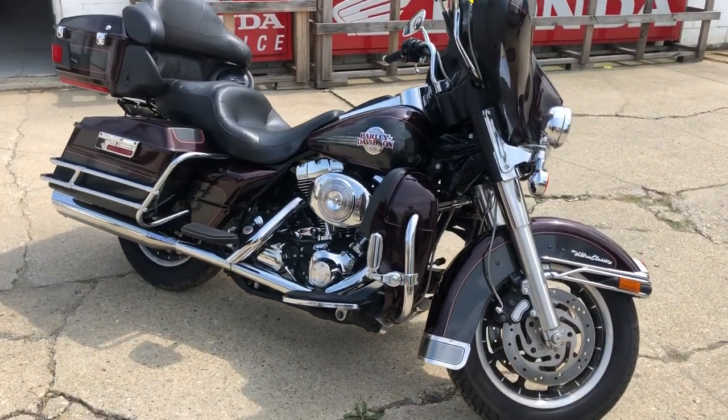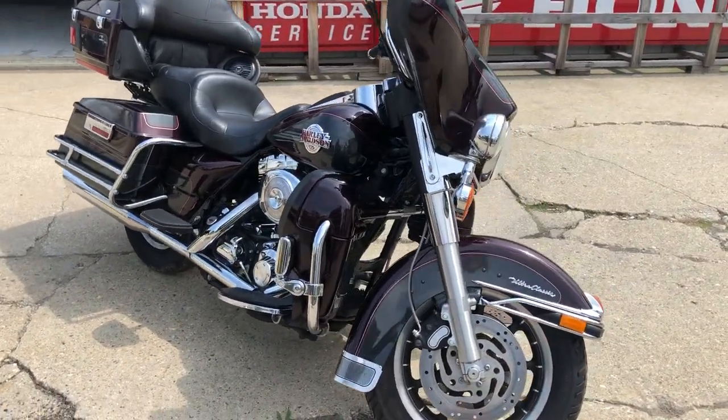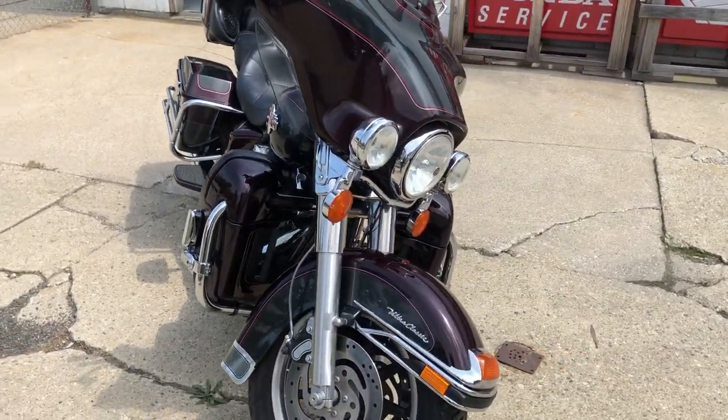Hey guys, ApprovalPowerSports.com here. We're the home of used Harley-Davidson in the Midwest — over 300 pre-owned Harleys to choose from.